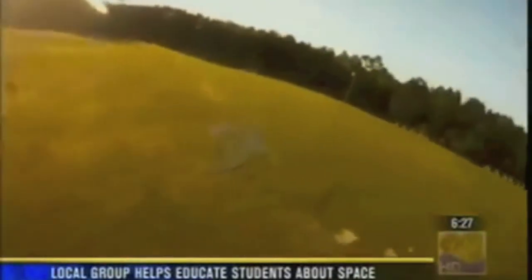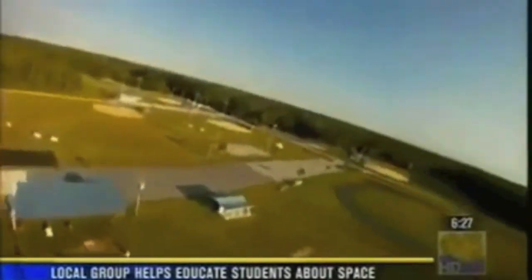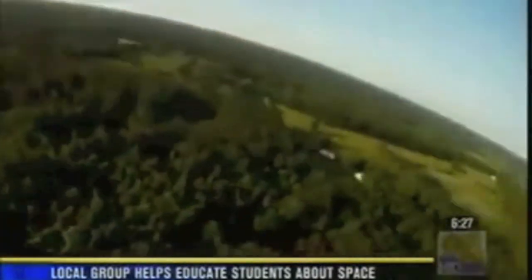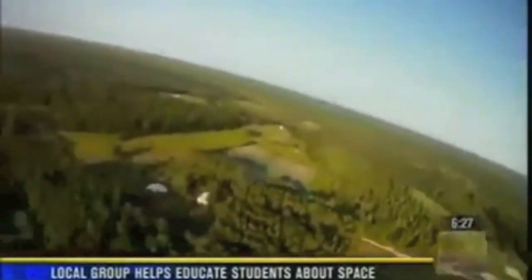And here is the liftoff. Can you tell us about this, Bobby? What are we watching here? So what you're watching is the first few seconds of flight of Senatobia-1. We had a special treat — George Diller, the announcer who announced the shuttle launch that day, also did our countdown for us. You see the balloon flying away from our launch site, ultimately reaching an altitude of 95,000 feet.